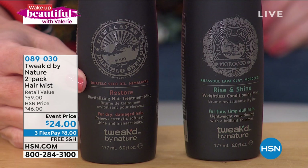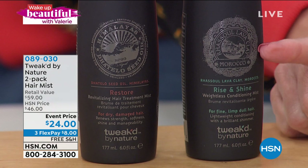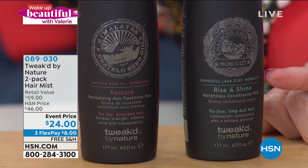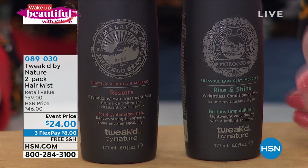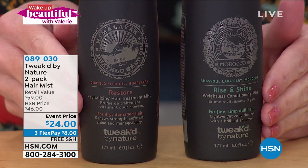If you want the Rise and Shine — the Restore smells like a vanilla amber, by the way — Rise and Shine gives you weightless conditioning. So if your hair is dry and damaged, it gives you an 89% reduction in breakage. Rise and Shine kind of smells like tropical grass. Both are good for heat protecting, second and third day hair, and revitalizing. Restore is for dry, damaged; Rise and Shine for fine, limp, dull hair.